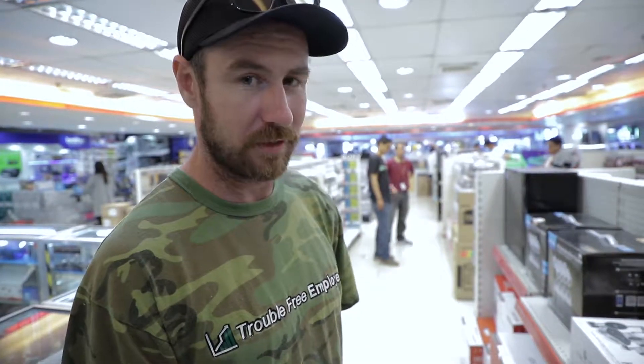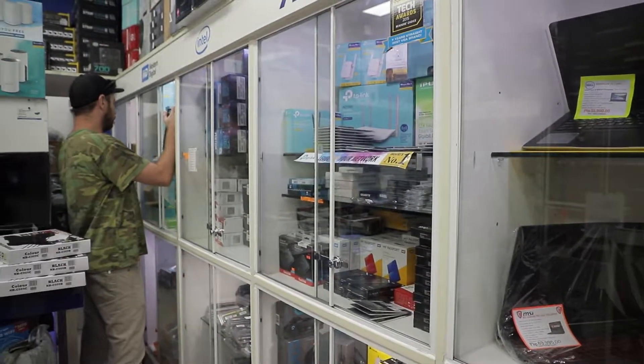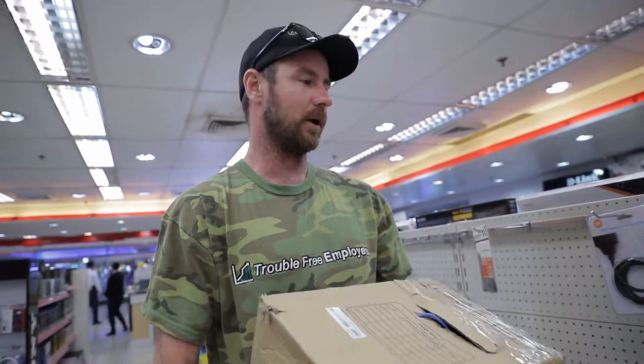Our in-house tech used to install underground electrical cables and networking cables in Saudi Arabia for quite a few years. Now he's working with us — this guy knows what's going on. We picked up 300 meters of CAT6 networking cable, so we're going to be good to go for a little while.